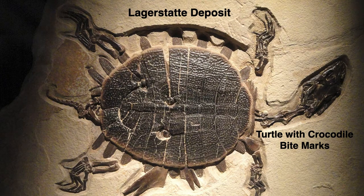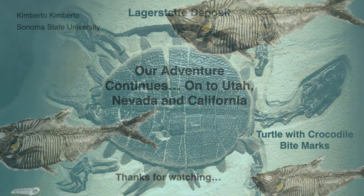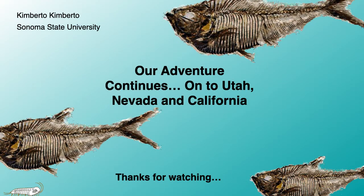The fossil deposit here in Wyoming is considered a Lagerstätte, which is a deposit of extraordinary fossils with exceptional preservation. It is very unusual for the general public to have access to collecting at these types of sites. We are very fortunate to have two such deposits on this trip. Please join me on my other videos as we travel south into Utah and across the Basin and Range. Thank you very much.